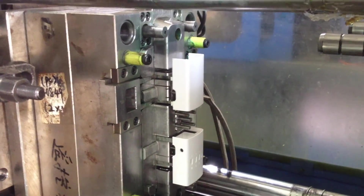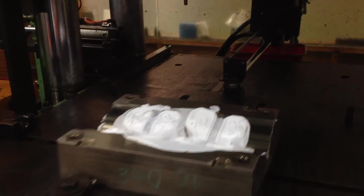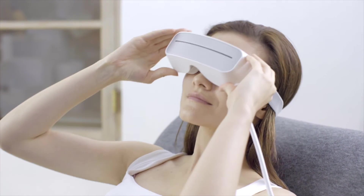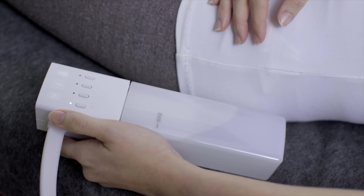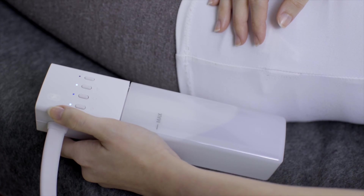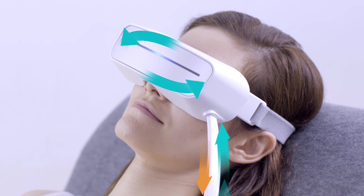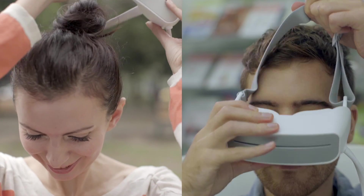Turning Arai into reality is an expensive process. We completed the design and have sourced manufacturers. We are now ready to make toolings and go to production. In order to make Arai a part of our daily eye maintenance, we need your support to produce Arai. Thank you so much for your support — we can't do this without your help.